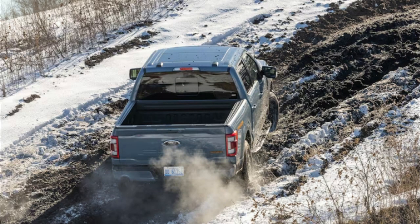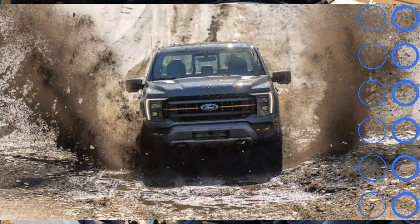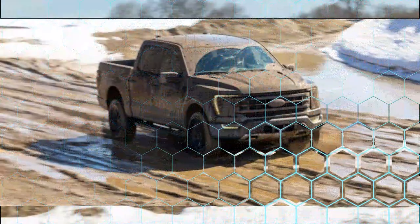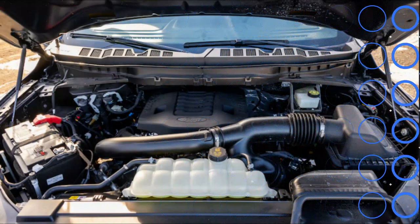The Tremor package is only available on a four-door SuperCrew with a 5.5-foot bed, with either a 5.0-liter naturally aspirated V8 or a 3.5-liter twin-turbo V6 mated to a 10-speed automatic. This is fine with us. The SuperCrew body means lots of rear-seat room for stretching out or stashing stuff on a flat floor with the back bench folded up. The bed could be longer, sure, but then the truck would be less wieldy on trails or around town.